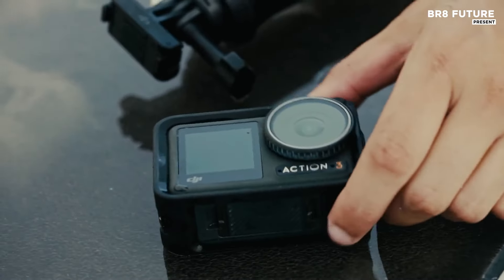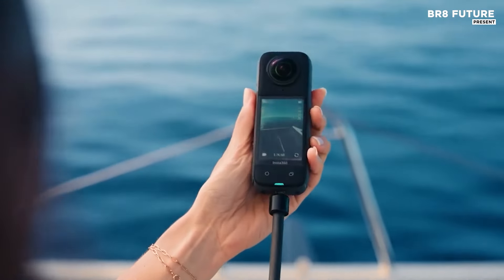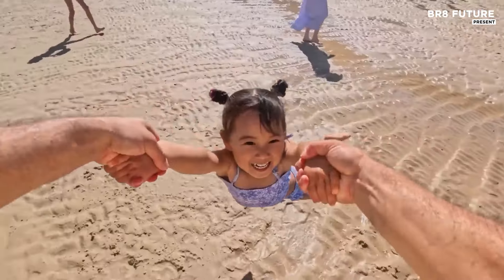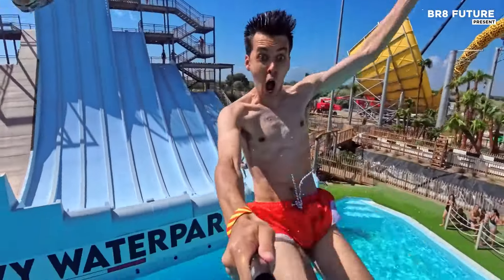Capture every adventure, rain or shine, with the best waterproof cameras designed to endure the elements. These rugged models offer durability, outstanding image quality and functionality in water, making them perfect for snorkeling, surfing or outdoor photography in wet conditions.